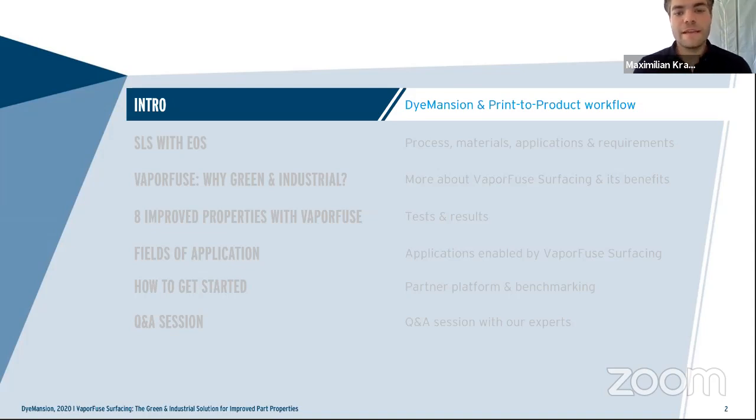Let me quickly fly through the agenda for this webinar. First, I will give a quick introduction of Dimension — what we do, where we come from. Then I will hand over to my colleague Hans from EOS, who will speak about SLS process, materials, and applications. Then we will head to the main topic of today's webinar: Vapor Fuse — why green, why industrial. We will show eight tests performed with vapor fused parts and highlight fields of application. Finally, we will cover how to get started, and we will be there for the Q&A session with our experts, myself and Hans.